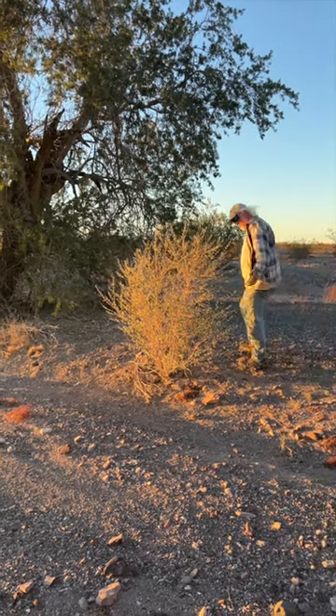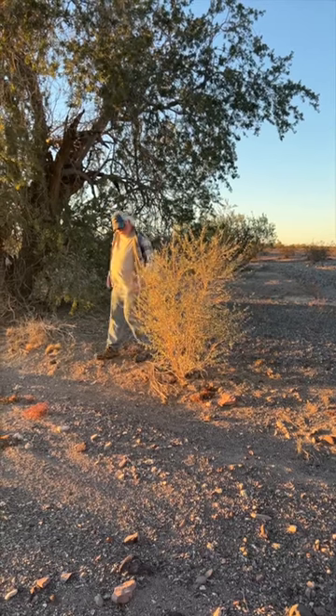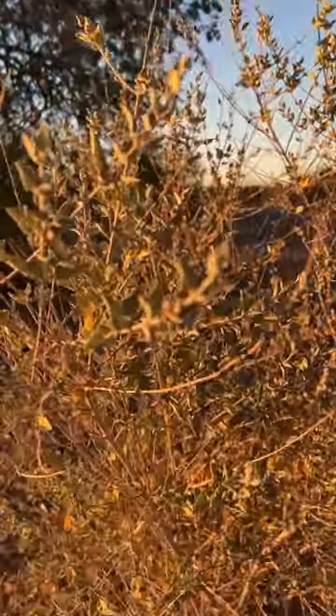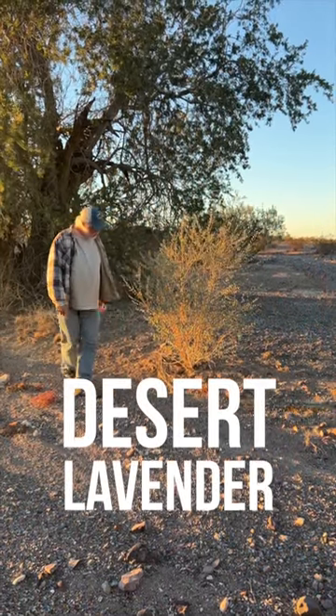We're wandering around the Sonoran Desert here in California, and along this wash I came across a plant I didn't recognize — hadn't seen this particular species before. A little quick research turns out it's desert lavender, related to the mint family.